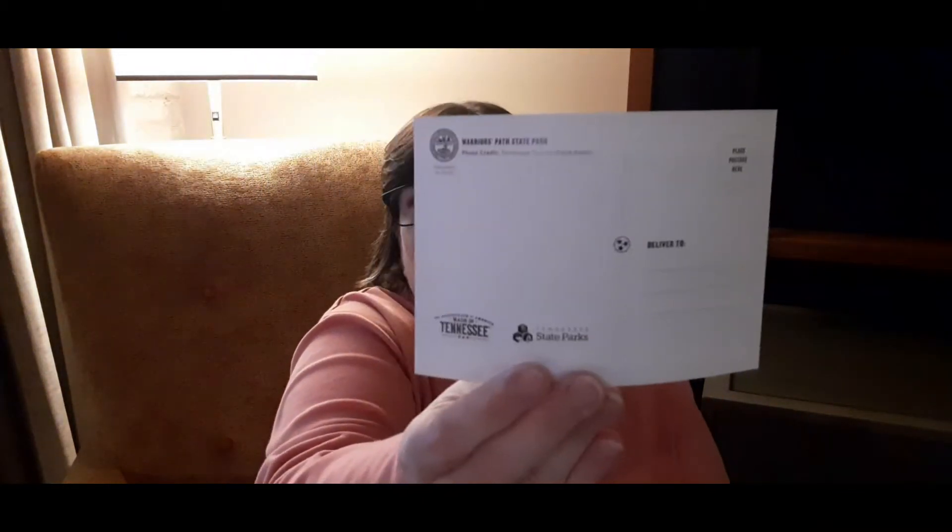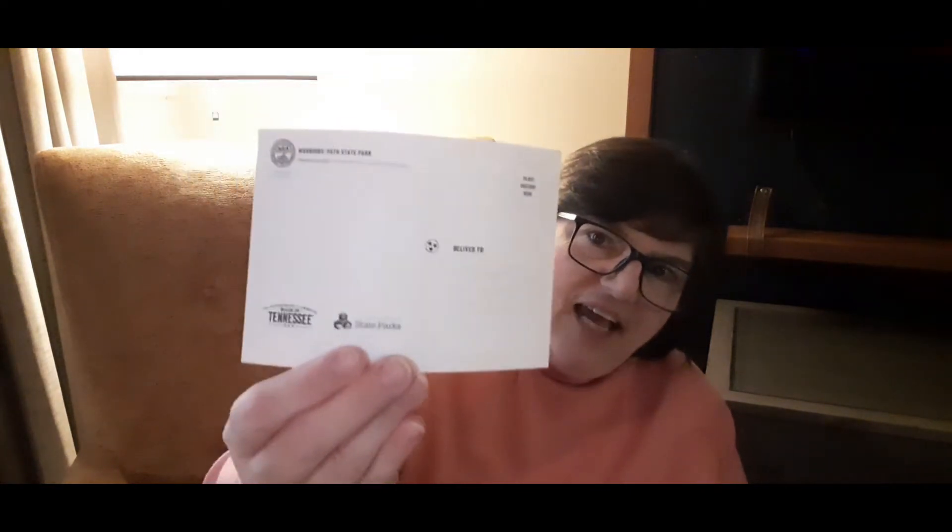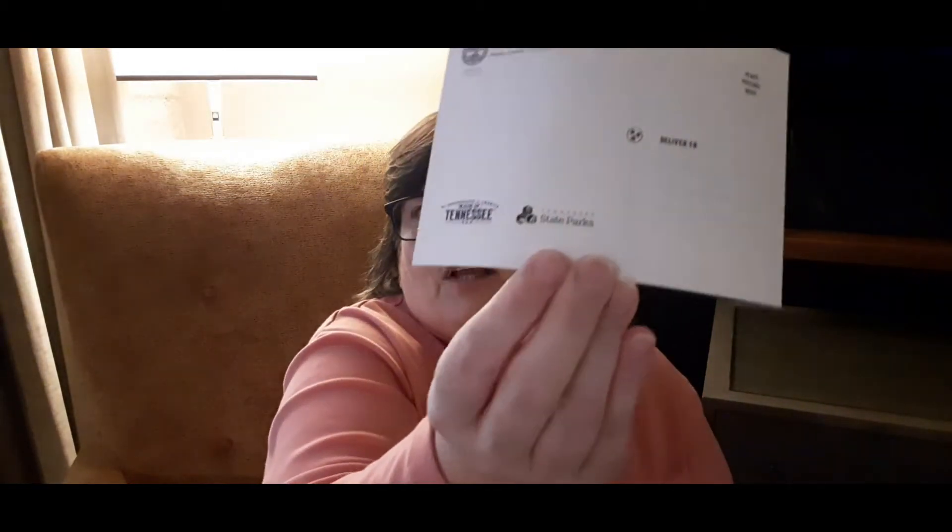A free postcard! This says hashtag Love of Tennessee. On the back, it's already lined out for you. Up in the corner it says this photo was taken at Warriors Path State Park. It's got the logos for the Soundtrack of America Made in Tennessee and Tennessee State Parks right on the back. I went across Tennessee in the summer and wish I'd had a kit like this, so I'm glad to see them coming out with it.